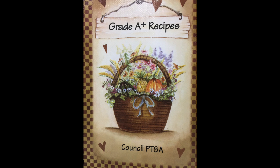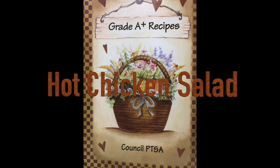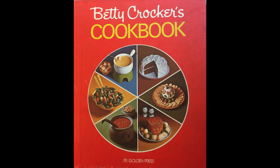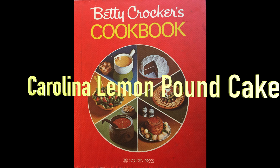On this episode of When Cooking Was Cooking, I'm going to dig into a little cookbook from the Council Idaho PTSA. The recipe: Hot Chicken Salad. And let me tell you, there's a little surprise involved. And another fantastic recipe from Betty Crocker, Carolina Pound Cake. So come on back and check it out.